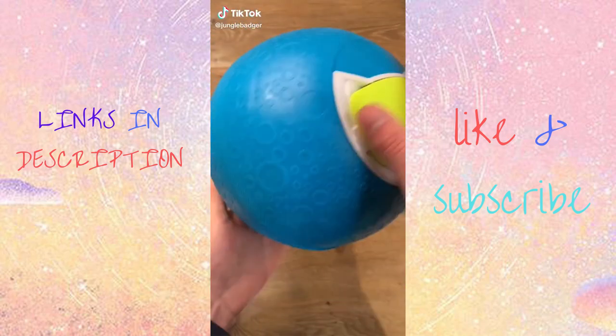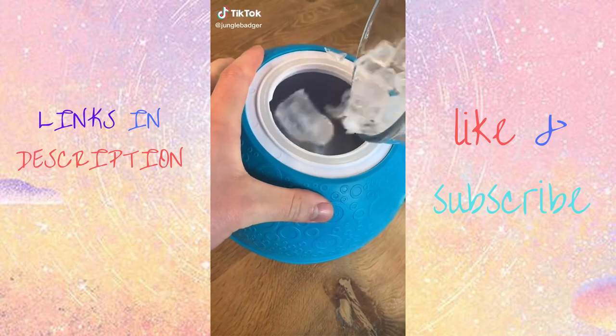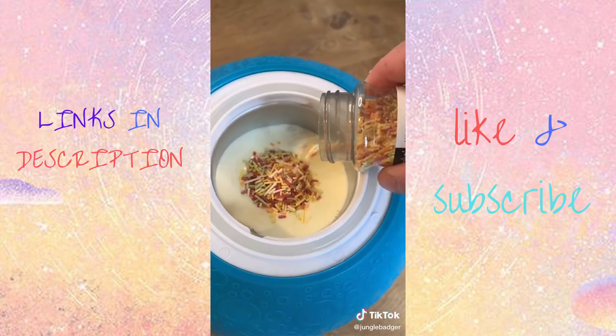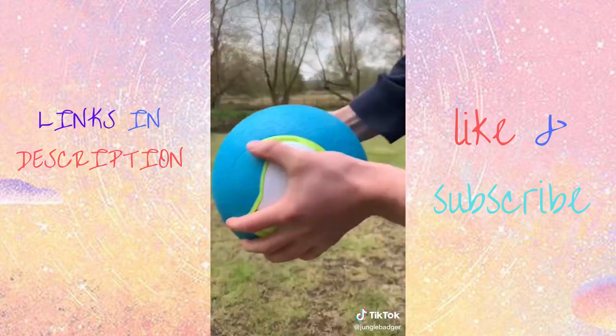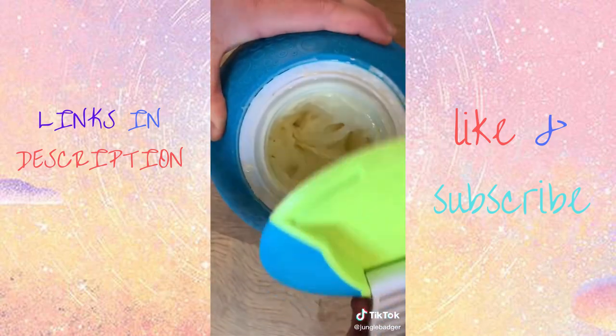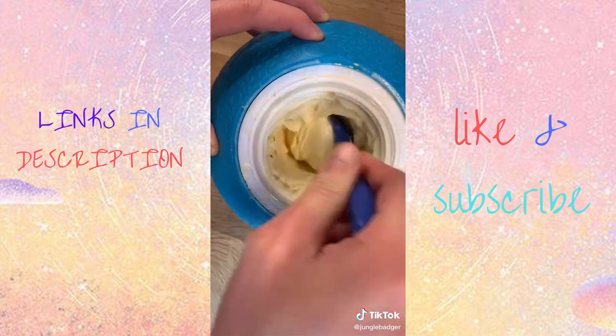This ball makes ice cream in just 20 minutes. You put ice and salt in the bottom, flip it over, add cream, sugar, vanilla, and then whatever toppings you want. Screw on the lid, then you just have to work out with the ball, keeping it moving for 20 minutes. Then open it up and you're left with delicious, creamy, homemade ice cream to enjoy.